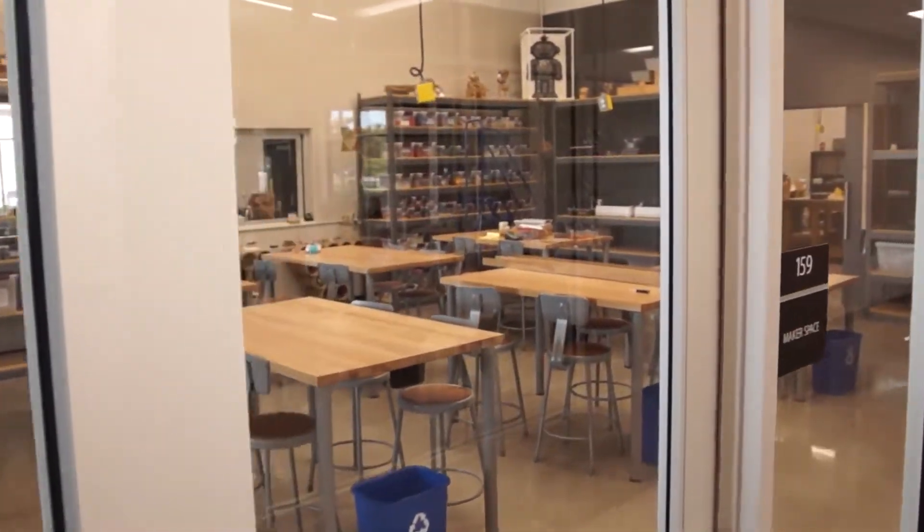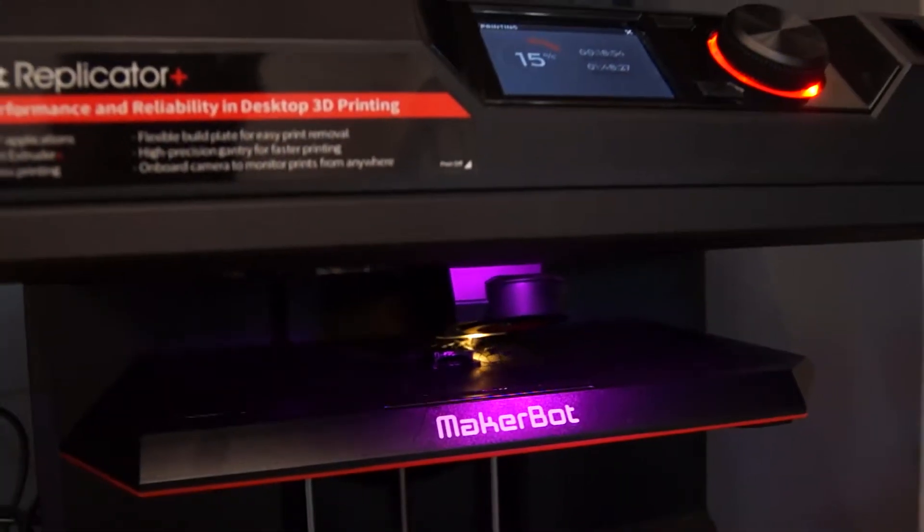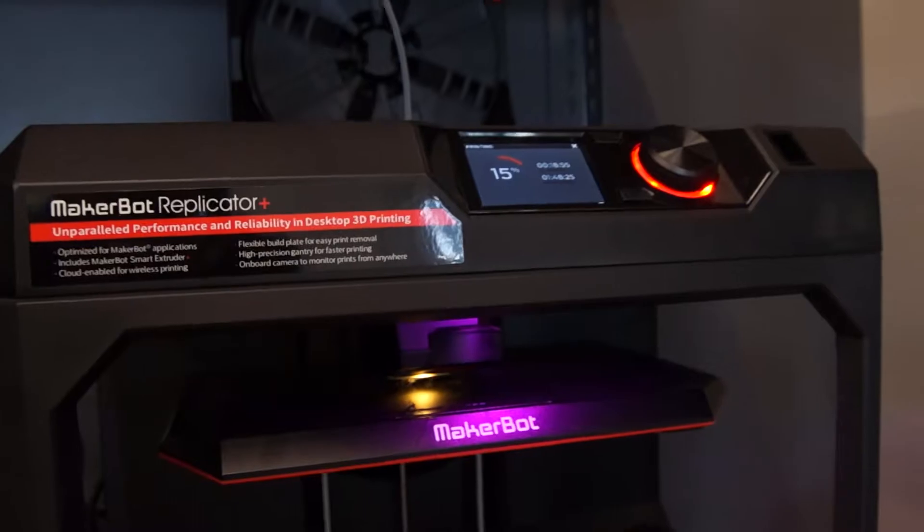We're now in the lower level in the maker space that's going to be operated by the Einstein Project. This is a great space where younger kids can come in and get the opportunity to work with a lot of different equipment — 3D printers, laser engravers, those types of things. This is really going to be another active space.